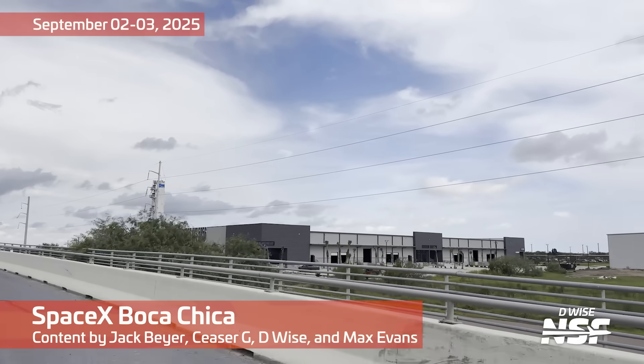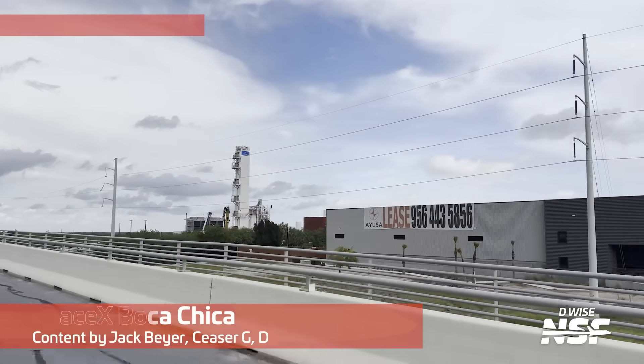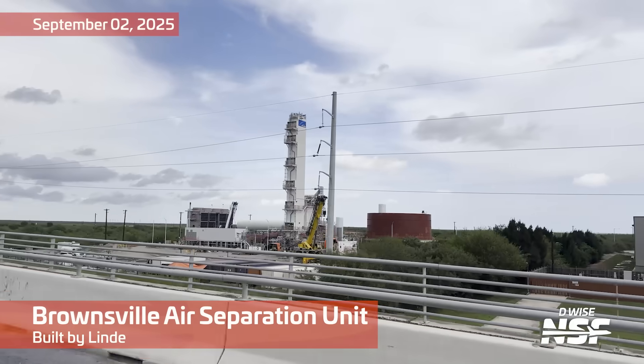We took a little bit of a rest there after Flight 10, which was amazing — if you haven't seen any of that footage, make sure you check out some of our other videos. But let's hop into another Starbase summary here.